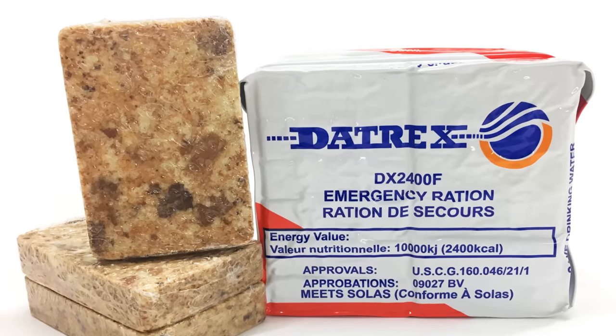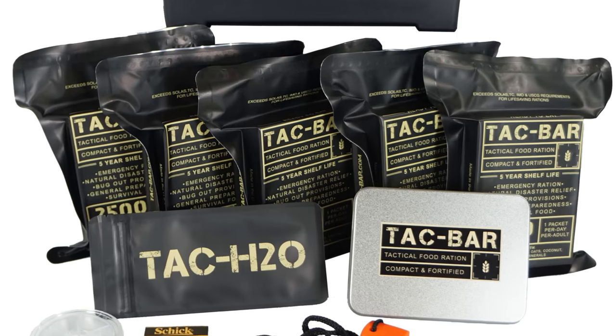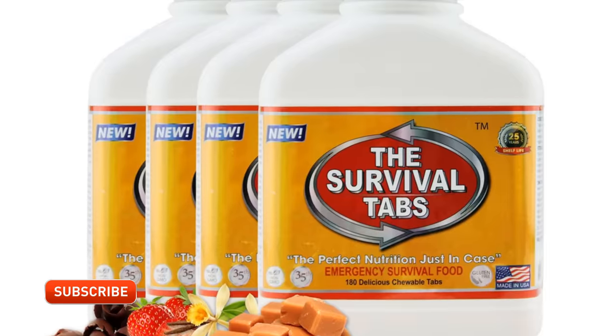What is the best survival food? Well, that really depends. If you're on a budget, rice and beans in mylar bags. If you're on the move in very rugged, challenging terrain, you're going to want an MRE because it's comprehensive, it's nutritious, and it's totally self-contained — you don't need water or anything like that. If you want something really condensed, just pure energy, get some Datrex bars, a tack bar, or perhaps even survival tabs.